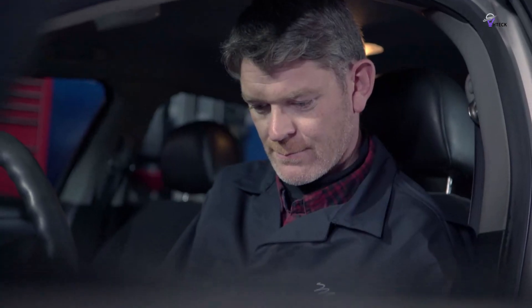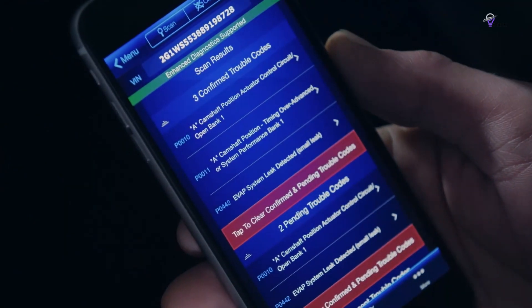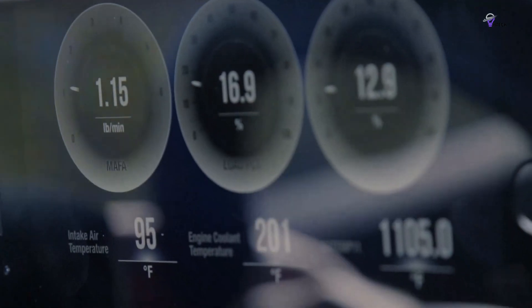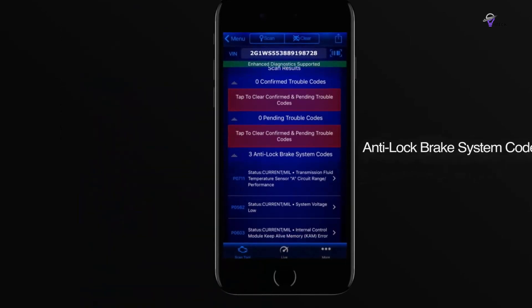With this feature, you not only receive alerts about issues but also gain a deeper understanding of them, similar to a professional mechanic using high-end tools. Additionally, the BlueDriver offers unlimited specific repair reports, providing potential causes, reported fixes, and more for nearly any car make and model — essentially offering personalized advice like that of a mechanic at your fingertips.